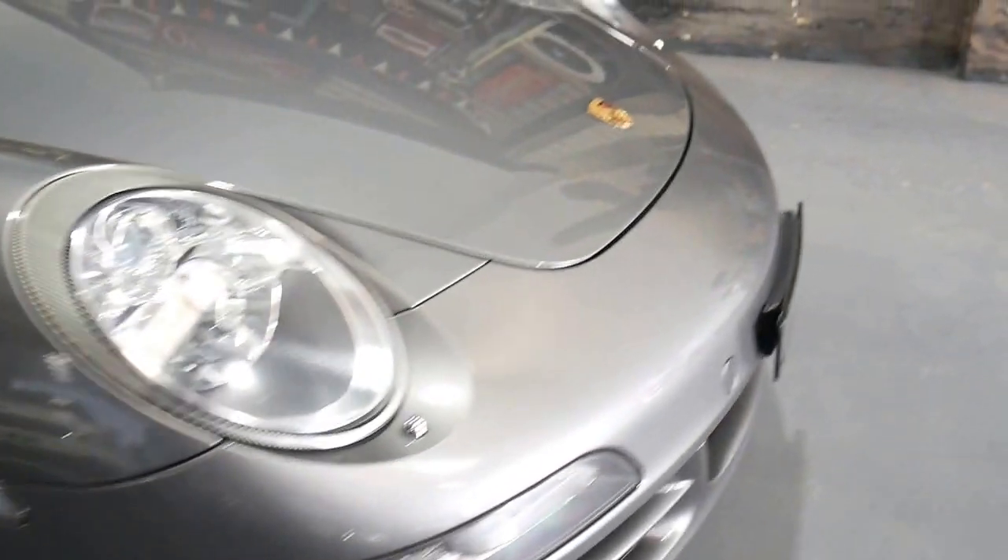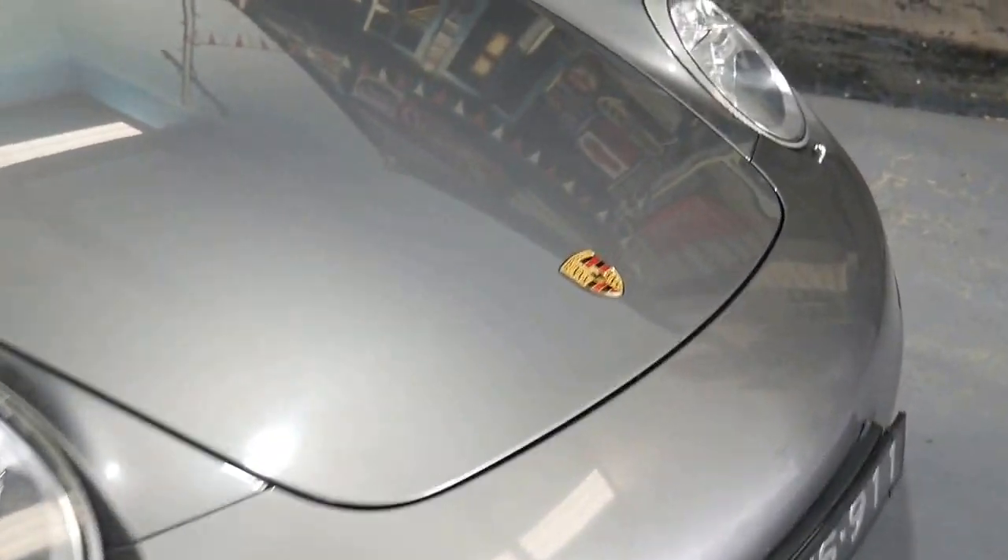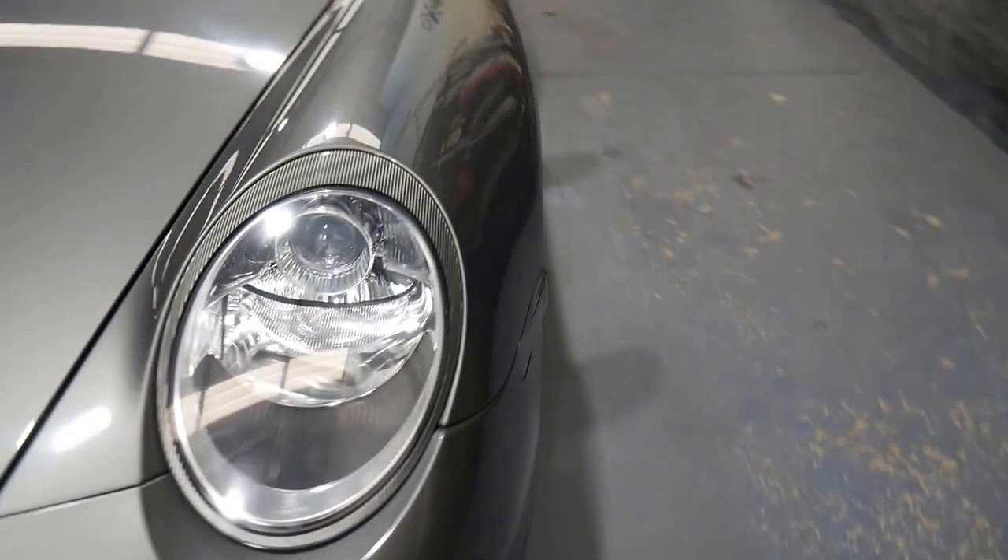The alloys are lovely — they're not all marked and gutter-rashed. The paint doesn't have stone chips all across the bonnet, and those headlights aren't all milky and foggy like a lot of them get when they've been parked outside.